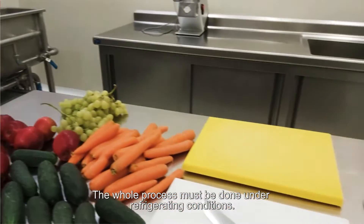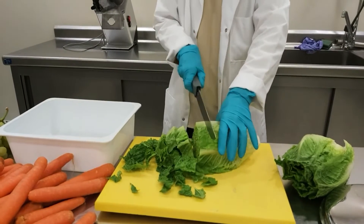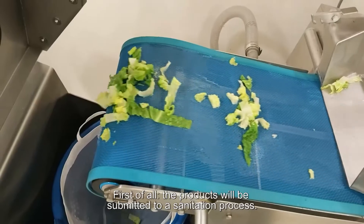The whole process must be done under refrigerating conditions. First of all, all the products will be submitted to a sanitation process.